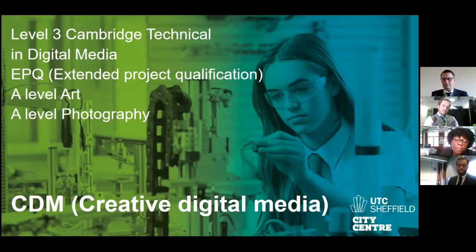We're going to talk you through the qualifications as part of the CDM department, including the Level 3 Cambridge Technical in Digital Media, which is one of the main specialisms here at UTC Sheffield. We'll also be talking about EPQ, A-level Art, and Photography. If you have any questions as we go along, please use the Q&A feature at the bottom of your screen.